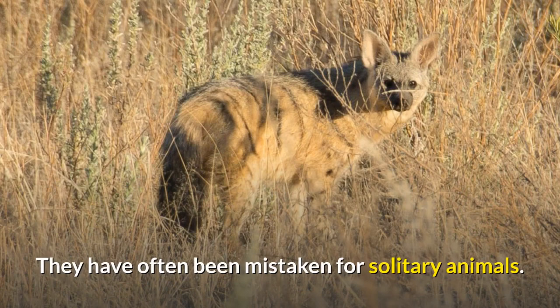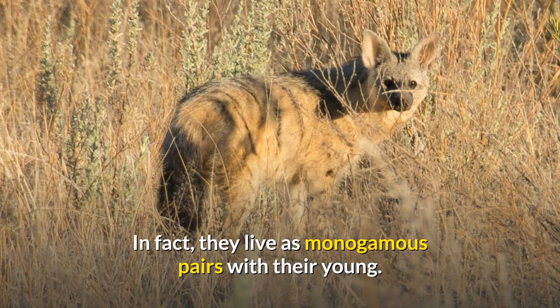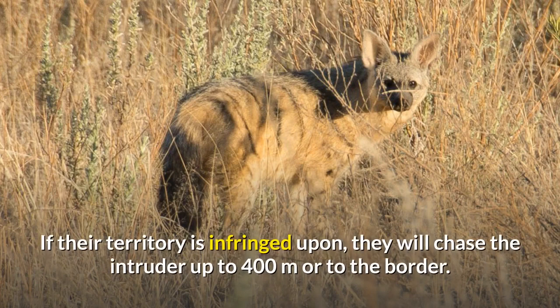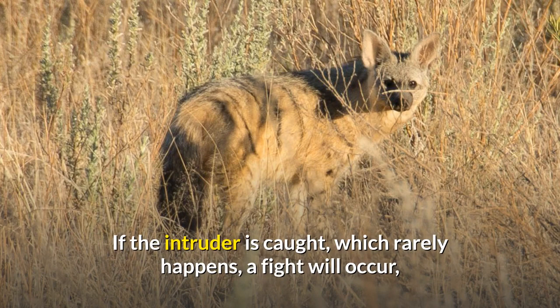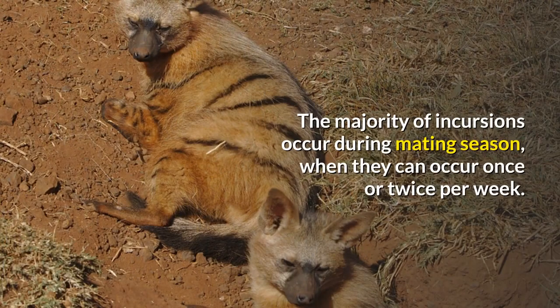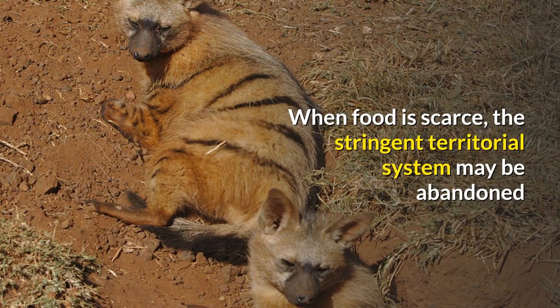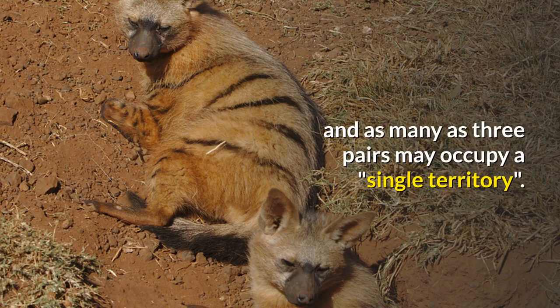Aardwolves have often been mistaken for solitary animals. In fact, they live as monogamous pairs with their young. If their territory is infringed upon, they will chase the intruder up to 400 meters or to the border. If caught, a fight will occur, accompanied by soft clucking, horse barking, and a type of roar. Most incursions occur during mating season, once or twice per week. When food is scarce, the territorial system may be abandoned and as many as three pairs may occupy a single territory.